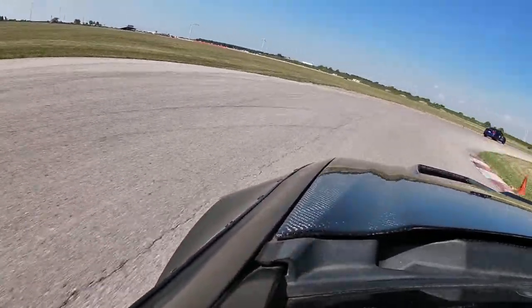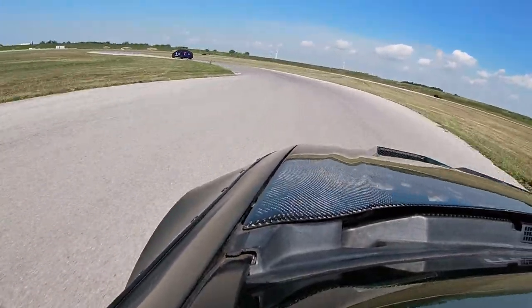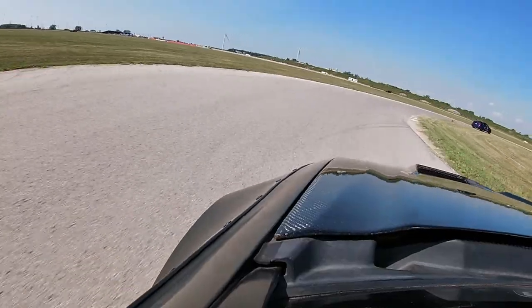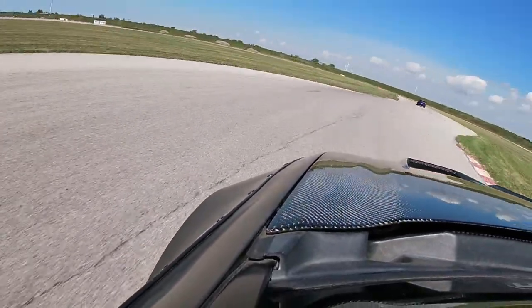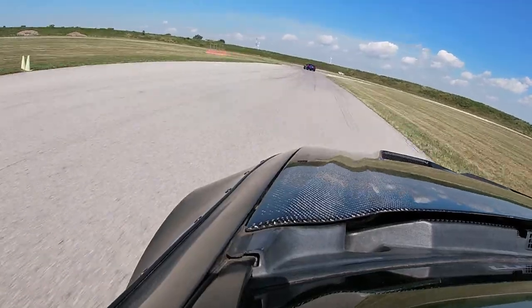From turns 3, 4, 5, 6 and through to the hairpin, the car definitely feels more solid through these turns. Even though it was my first lap, it still felt like the car is going to do a lot better this year with the camber settings changed up front.